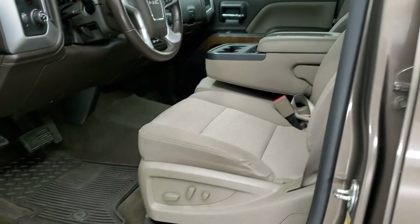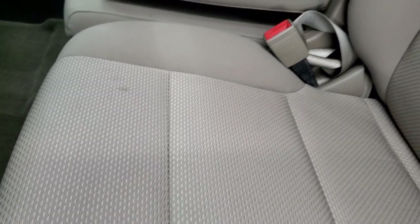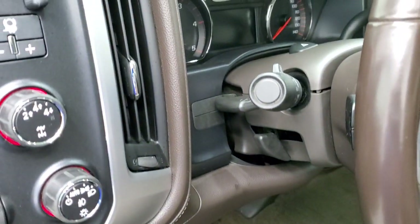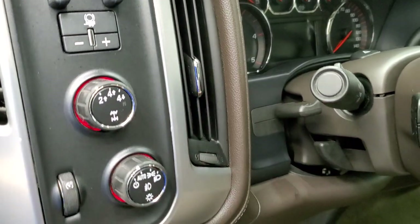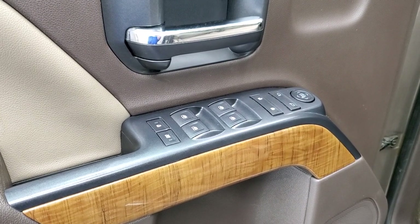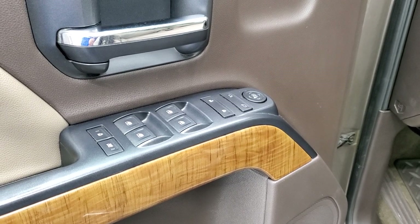Inside, the SLE 1 package gives you the tan cloth interior. There are no rips or tears on the seats — they are in really nice shape. You get a power driver's seat, factory all-weather floor mats, auto headlamps, turn dial four-wheel drive, factory brake controller, tilt and telescopic steering wheel, power windows, power locks, power mirrors, and wood grain trim on the doors.